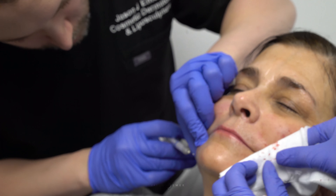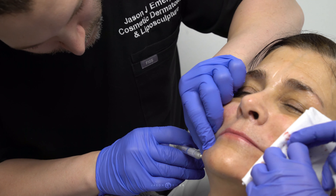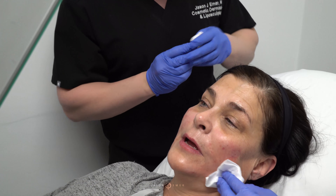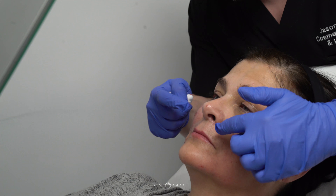The goal with fillers, you guys, is not to look 20 years younger. It's to look a rested, more youthful version of your age. That's what you want. Take a look.